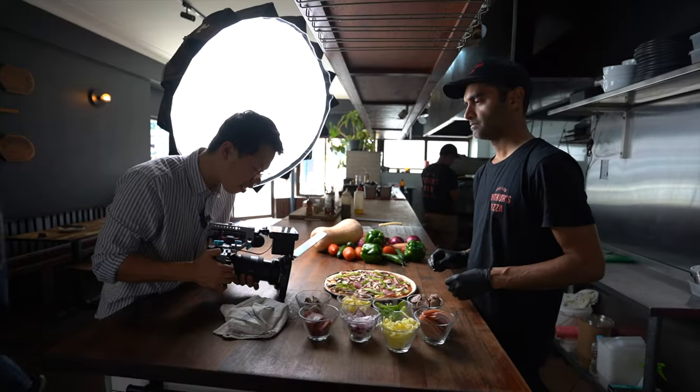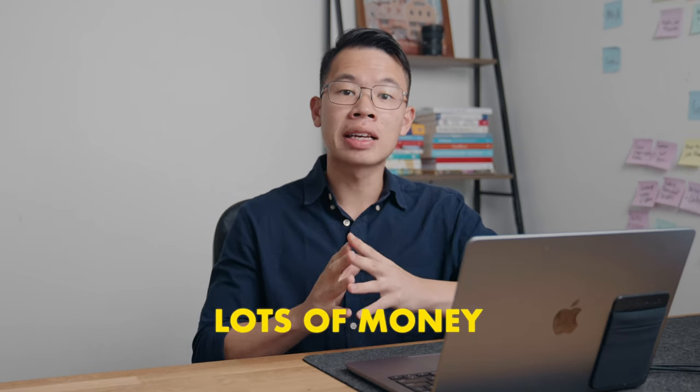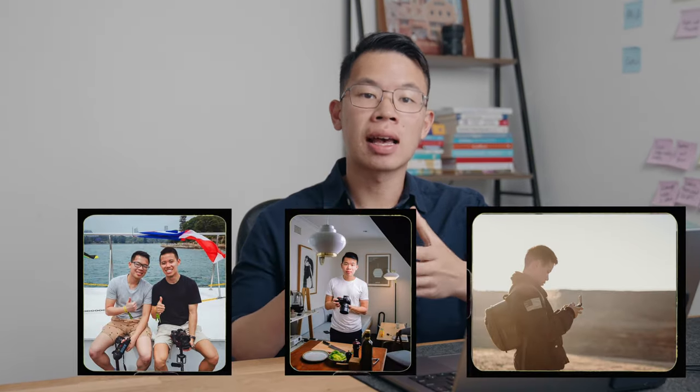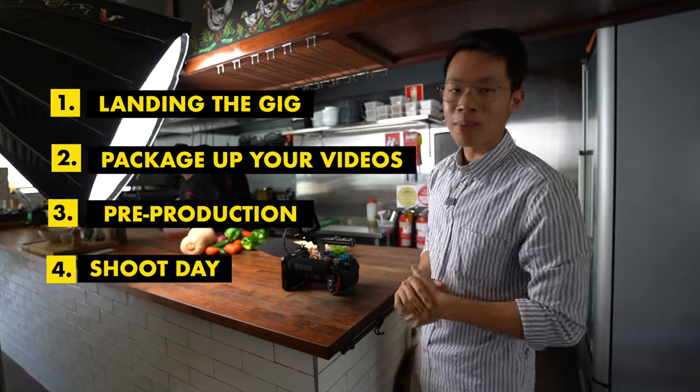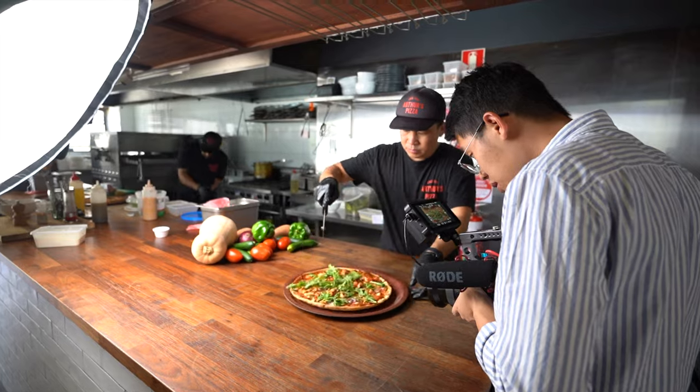Hey guys, how's it going? Jason here, and today I'm going to take you behind the scenes of an actual project that we did and show you how you can earn lots of money creating videos for your local restaurants. This is actually a bit of a nostalgic video for us because that's exactly how we started our videography journey. In this video we'll take you through a step-by-step process of how we did it.